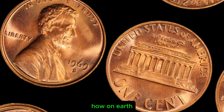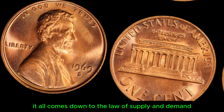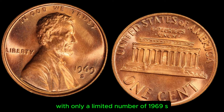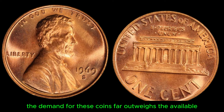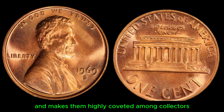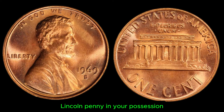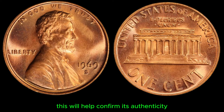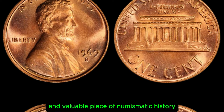Now, you might be wondering how on earth a simple penny could be worth so much money. It all comes down to the law of supply and demand. With only a limited number of 1969 S Lincoln pennies in existence, the demand for these coins far outweighs the available supply. This scarcity drives up their value and makes them highly coveted among collectors. If you believe you have a 1969 S Lincoln penny in your possession, it's essential to have the coin authenticated by a professional. This will help confirm its authenticity and ensure that you are indeed holding a rare and valuable piece of numismatic history.